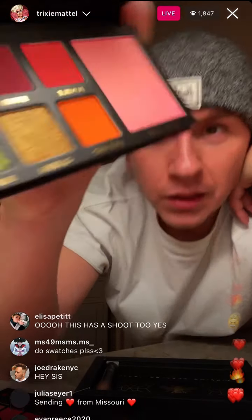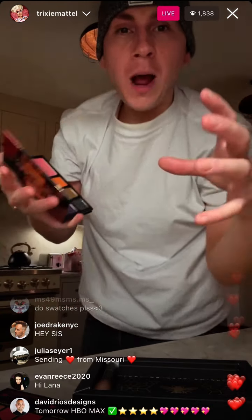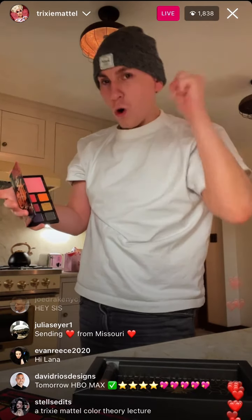Isn't that pretty? I love these giant pans of blush — it just makes me want to take a blush brush this big and just go wild.